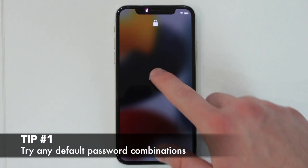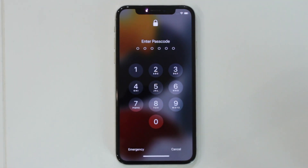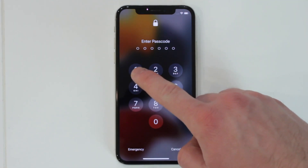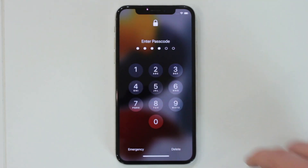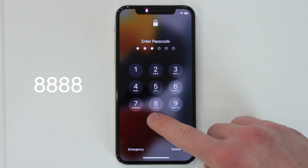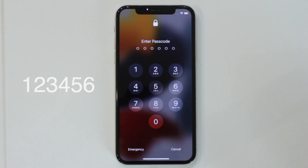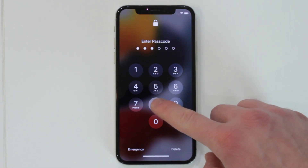The first method is the simplest one, but can help resolve the issue with a password. When the digit passcode notification displays on the screen of your iPhone, try to fill in all possible password combinations — four zeros, four ones, four eights, six zeros, and a combination from one to six. Probably one of them should help you continue using the device.